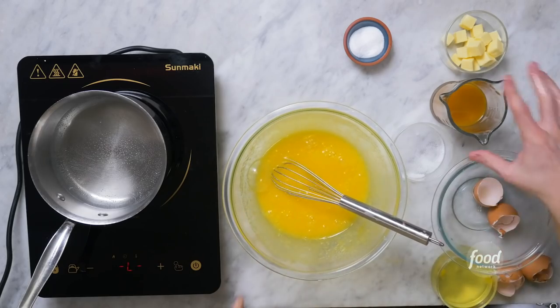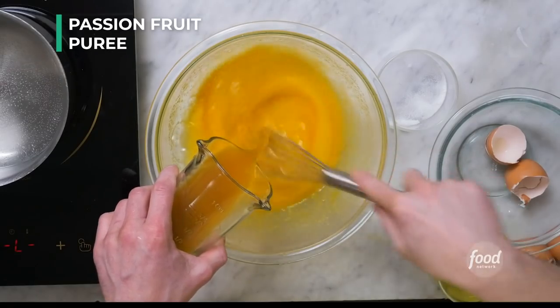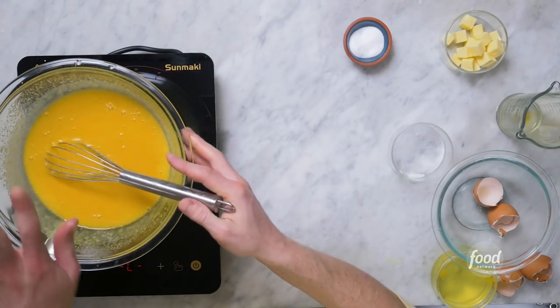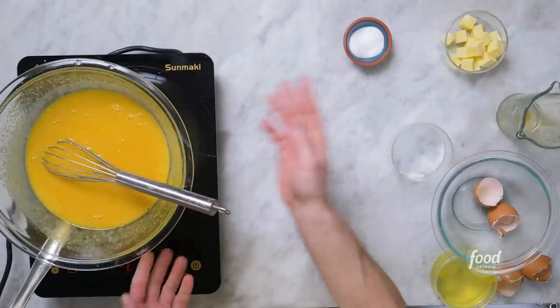Now we'll add a half a cup of passion fruit puree. If you can't find passion fruit puree, you can always use lime juice or lemon juice in this recipe. I will place it over a double boiler — a pot of boiling water with a glass heatproof bowl — and we'll cook it until it has thickened, become almost the texture of pudding. It will take about 18 to 20 minutes.